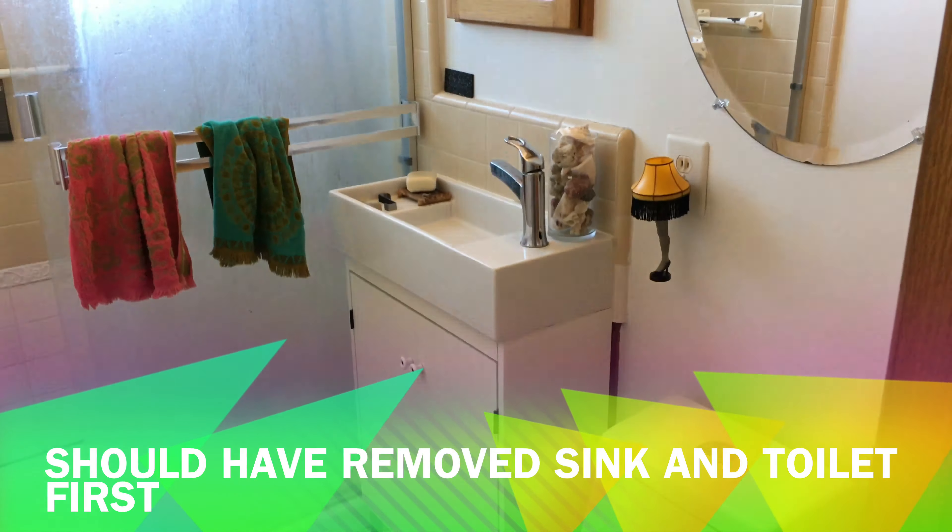The first step is really making sure that you have access to the water shutoff for your house, because as we remove pieces that are controlling the flow of water, you may spring a leak at any moment. You want to be able to shut off the main source of water in and out of the house. You could probably do this with a screwdriver, an adjustable crescent wrench, and a nice pair of pliers. Okay, let's go take a look at what's going on in here.